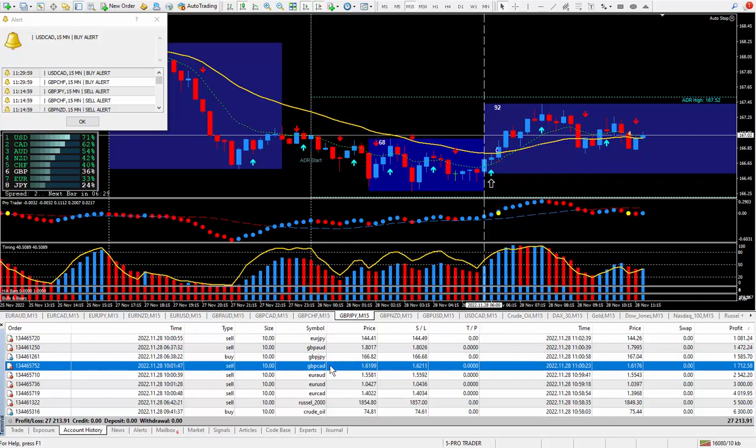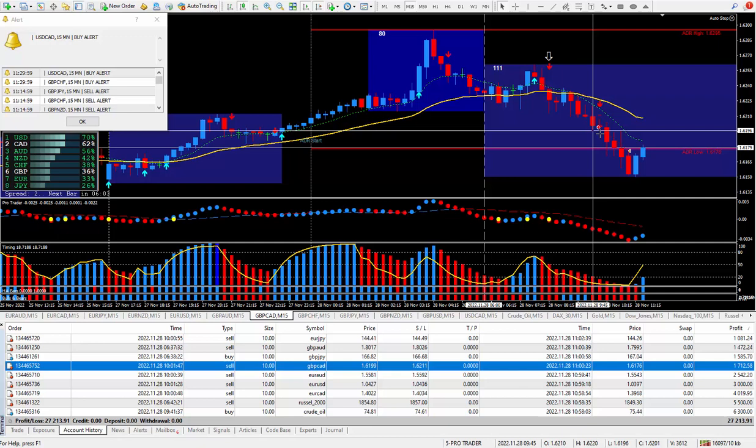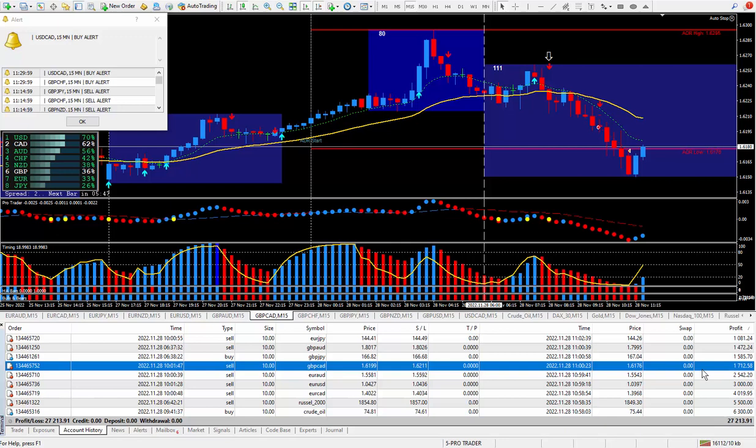Let's move on to another pound trade — the Pound CAD. I sold it. Setup candle, trigger candle. There were a few setups here: setup candle, trigger candle, another setup candle and trigger candle. I took this arrow, not the one back here. This one's 23 pips — those 23 pips times the money times the 10 lots paid $1,712.